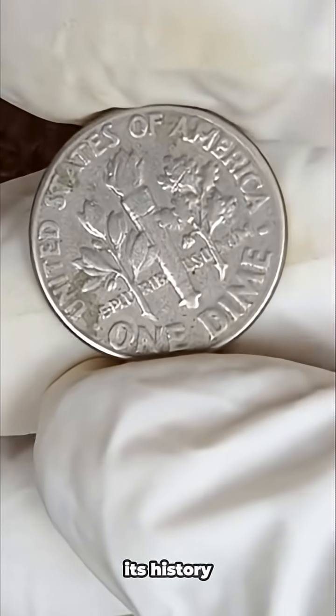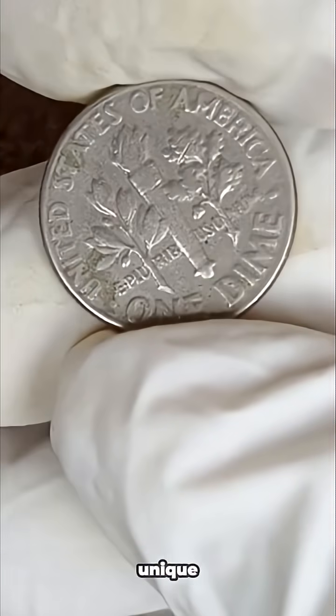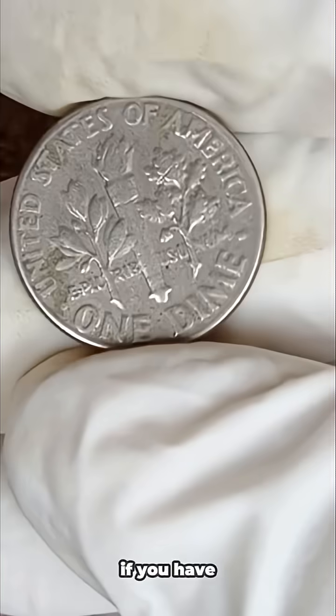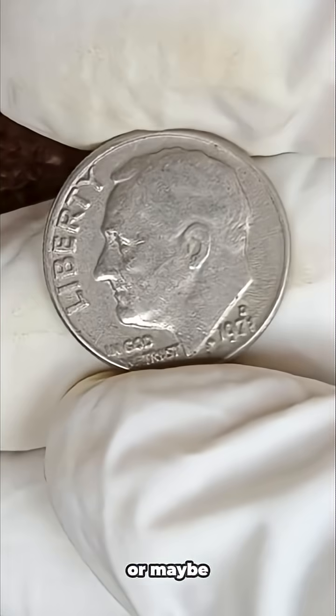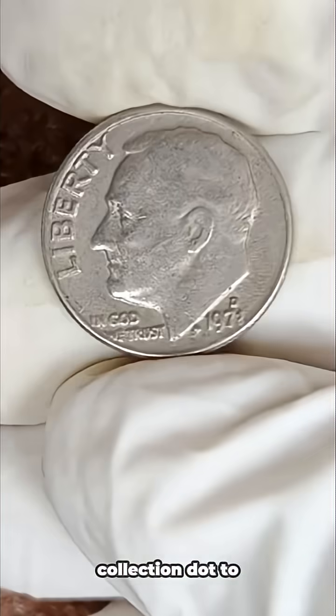We'll uncover its history, why it's so valuable, what makes it unique, and how you can identify if you have one of these hidden gems sitting in your pocket change, an old jar, or maybe tucked away in a family coin collection.